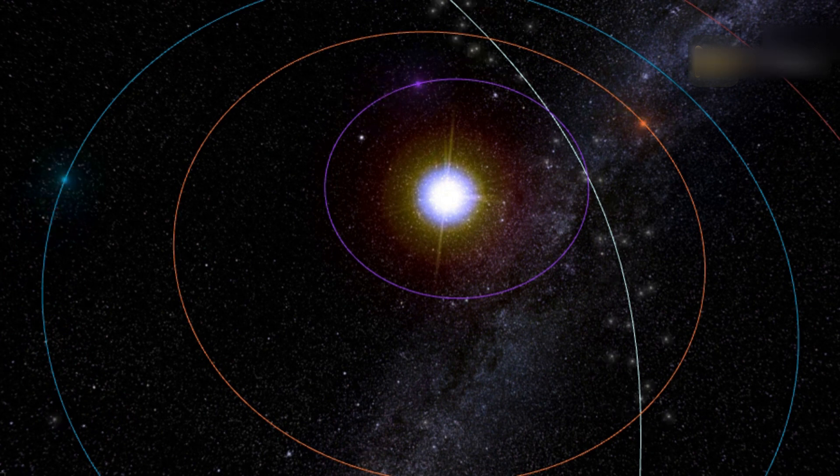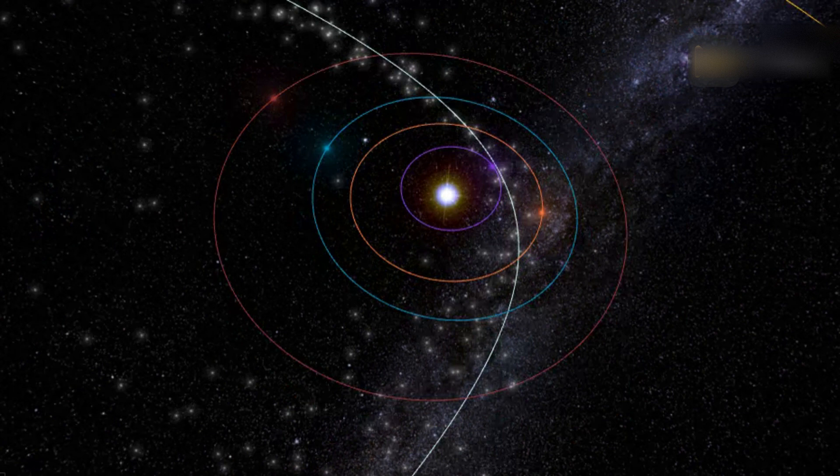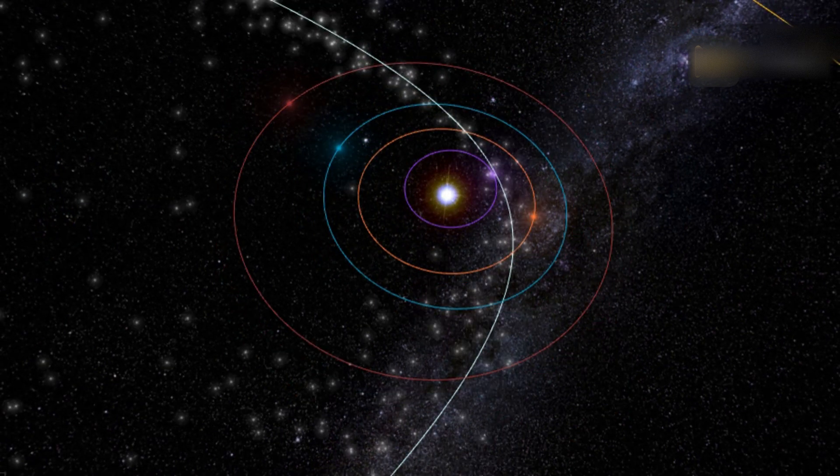Each time Halley returns to the inner solar system, its nucleus sprays ice and rock into space. This debris stream results in two annual meteor showers: the Eta Aquariids in May and the Orionids in October.